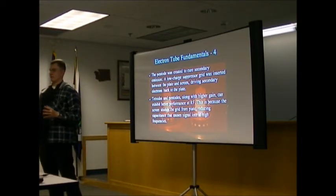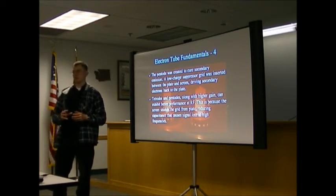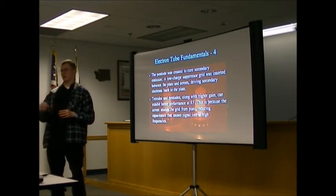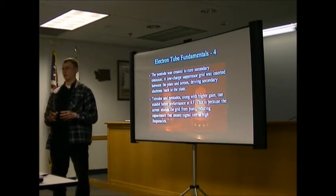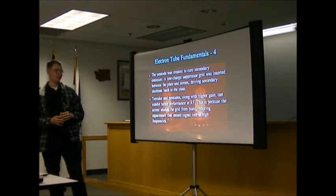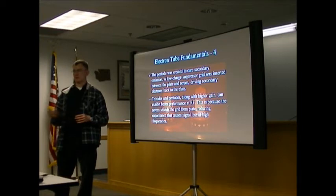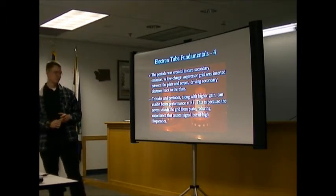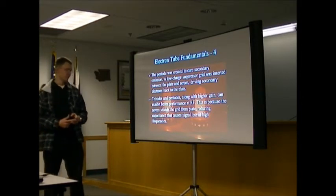The pentode is the same as a tetrode but has a fifth element — a third screen grid called a suppressor. They usually tie this to the cathode or another low voltage lower than the plate. This creates a field around the plate so when secondary emission electrons hit the plate and bounce off, the electric field repels them back to the plate rather than into the screen. Everyone's happy. Pentodes have really good performance at RF because the high-charged screen grid shields the input from the output and lowers the capacitance, reducing oscillation problems compared to triodes.